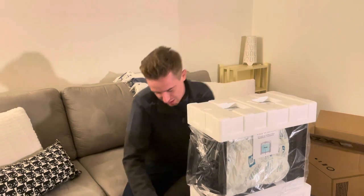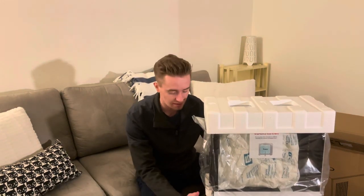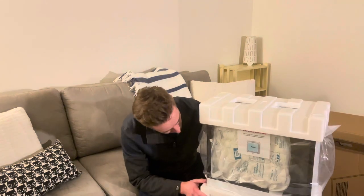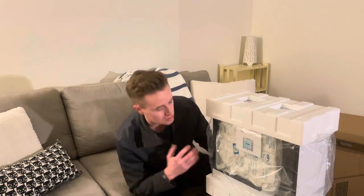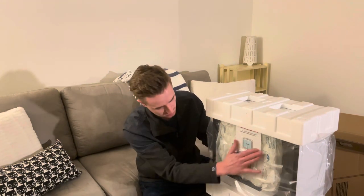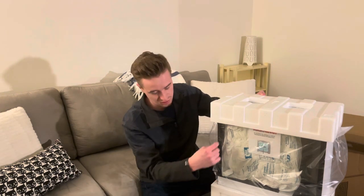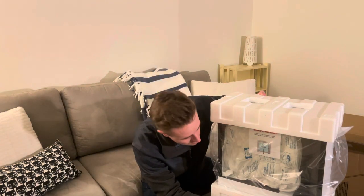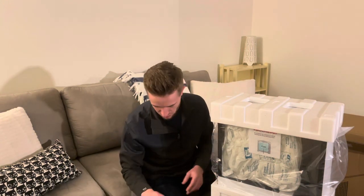Guys, I did it! I got it open. Look at this thing! They took it a step further and put foam in here. I also forgot to mention that I ordered some RGB light strips around the inside — you can't see it right now, but right in here they have it already installed. So let's continue and keep unboxing here.